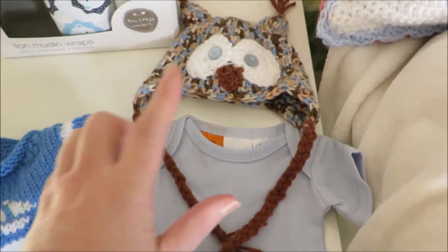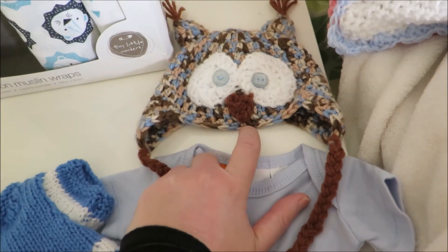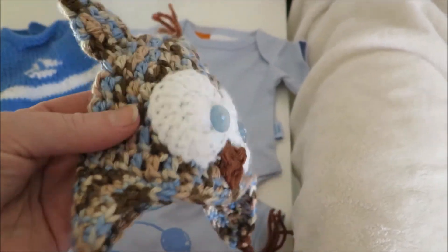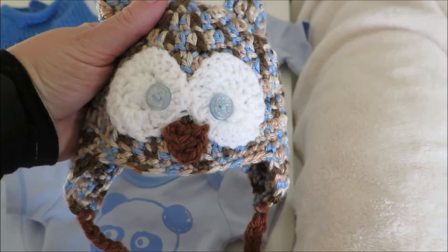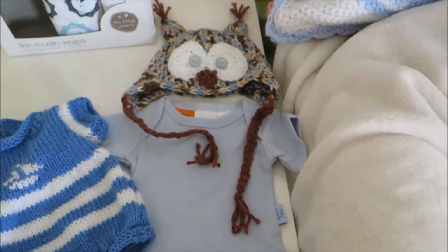He also has this owl hat that I made him. His mummy loves owls, and I was going to make him an owl hat anyway because the colors of this hat just really went with all the colors of his color theme. It worked out perfectly that she loves owls as much as she does, because I made her that hat.